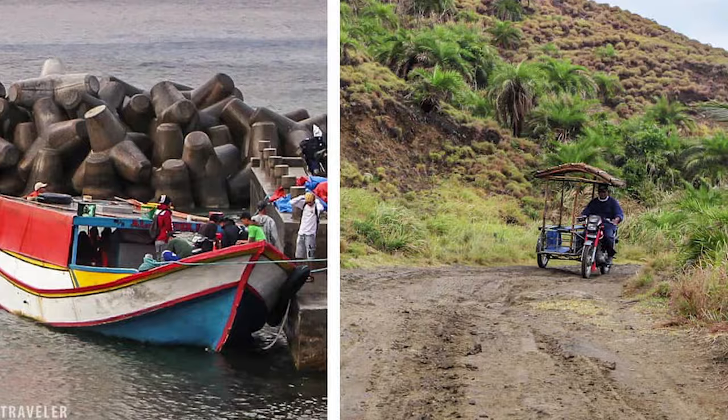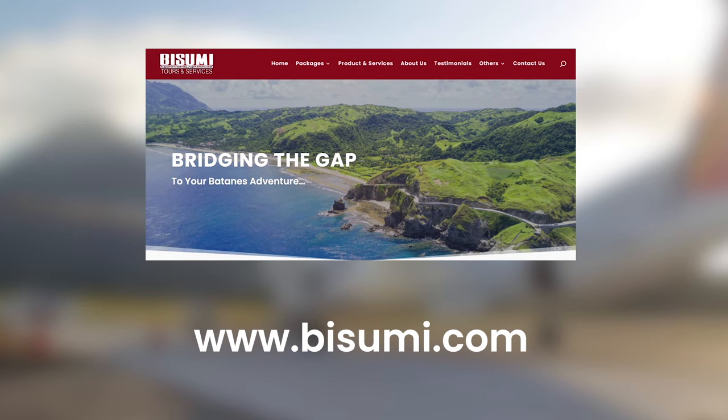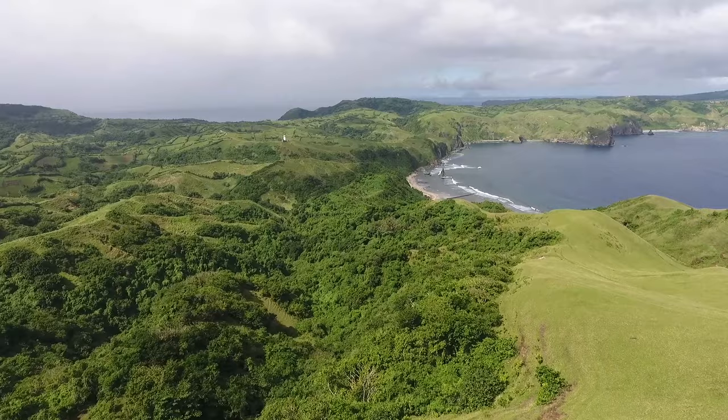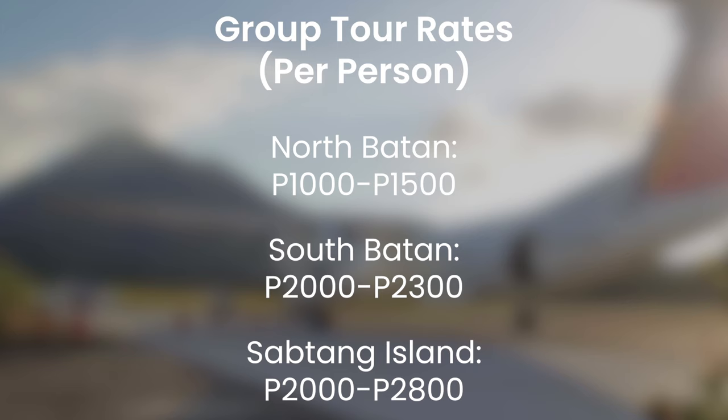You can also join a group tour. Numerous travel agencies and hotels offer tours, but the one we personally tried on our most recent visit was Visumi Tours, a duly licensed local tour operator based in Basco. This way, you're not just looking at random rolling hills — you're also learning about their significance in the lives of the locals. Here are the rates per person when we visited, and each booking is inclusive of the following.